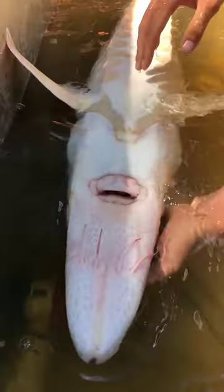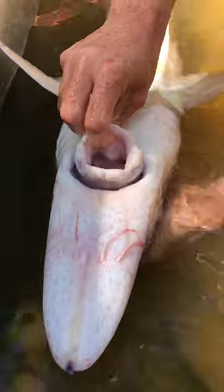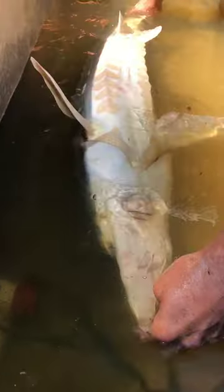If we turn this fish over, what's pretty cool is that these fish are almost always feeding on the bottom. So they have a sub-terminal mouth that protrudes out, allowing them to suck crabs, shrimp, and other crustaceans off the bottom when they go out into the Gulf and the saltwater bays to feed.